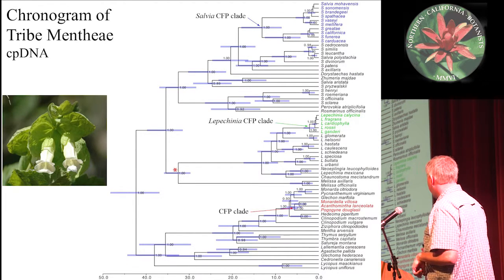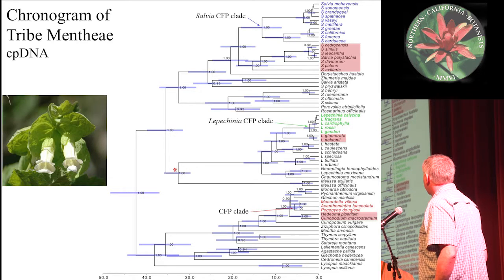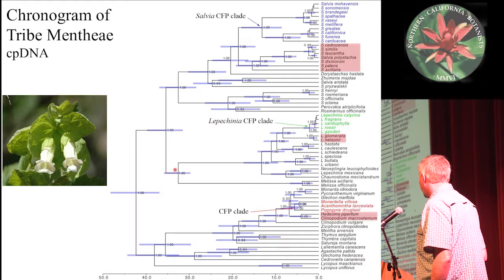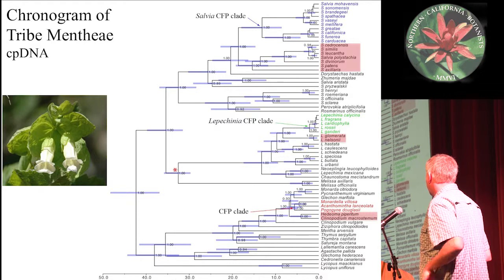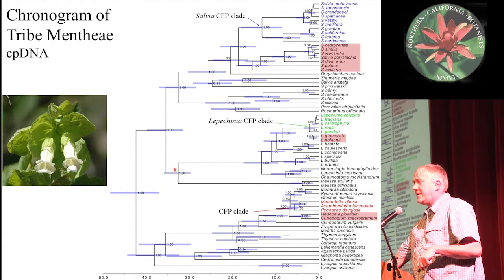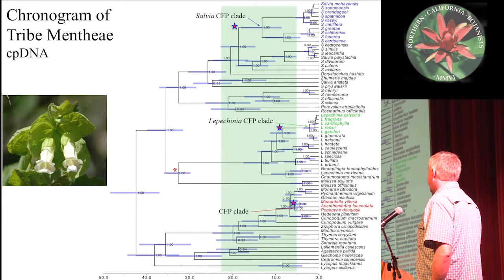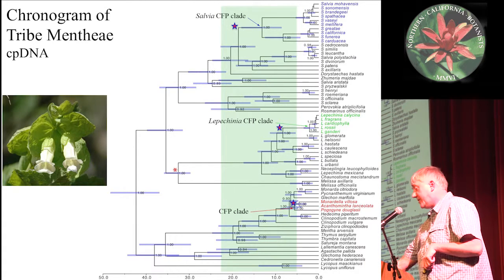Looking at a phylogenetic tree of these groups: Salvia is in blue, Lepicinia in green, and Monardella, Campometha, and Pagaginia in red. We can see that sister to the Salvia and Lepicinia groups are Mexican clades, which satisfies one portion of the Raven and Axoride hypothesis of a Madraean origin. The situation is a little less clear with Monardella, Campometha, and Pagaginia — there is a Mexican clade that's sister, but it's sister to the California Floristic Province clade plus some others. Resolution in that portion of the tree is poor, so there's still work to be done. The stem lineages of these three clades go back to the Miocene, which satisfies another aspect of the Raven and Axoride hypothesis.